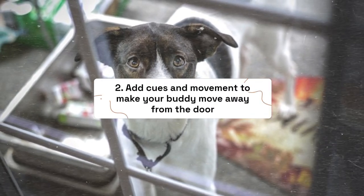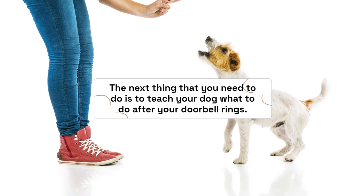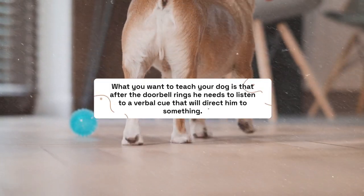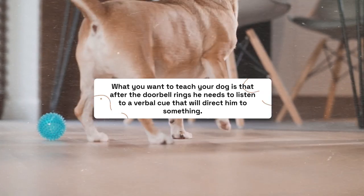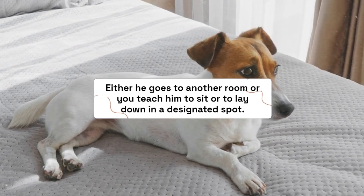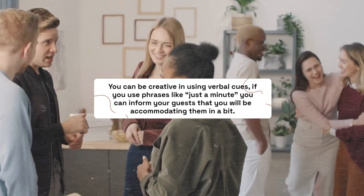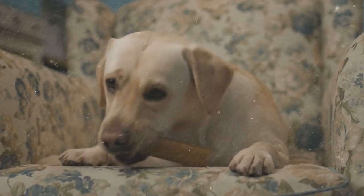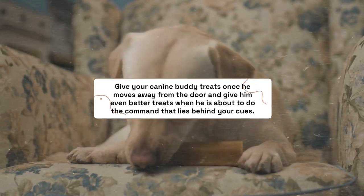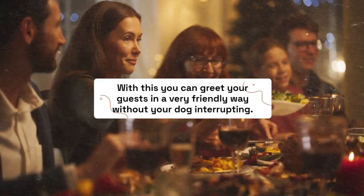Step 2: Add cues and movement to make your buddy move away from the door. Teach your dog what to do after the doorbell rings — he needs to listen to a verbal cue that directs him somewhere, either to another room, or to sit or lay down in a designated spot. You can be creative with verbal cues; using a phrase like 'just a minute' can also inform your guests you'll be with them shortly. Give your canine buddy treats once he moves away from the door, and even better treats when he performs the command behind your cue. This way you can greet guests in a friendly way without your dog interrupting.